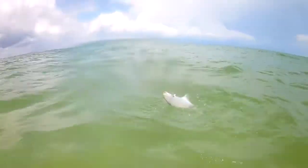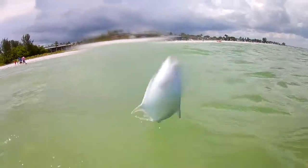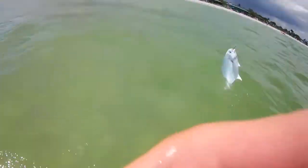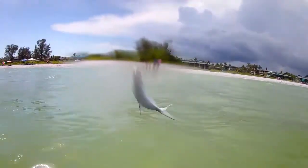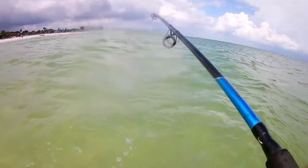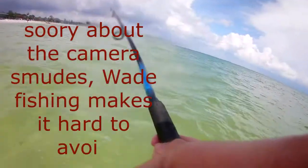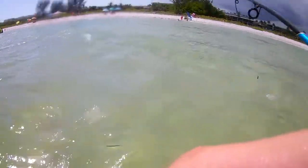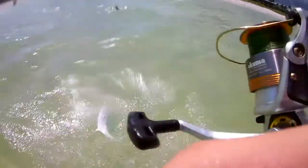It's a pompano! I've never caught a pompano before — holy cow. I've never caught a pompano. Look at that beast. That's a monster. Look at him run my drag! Pompano, man. That's a first. I have never caught a pompano. Not once in my life.